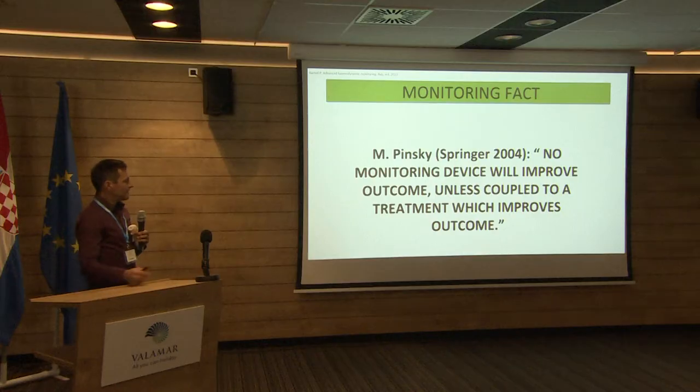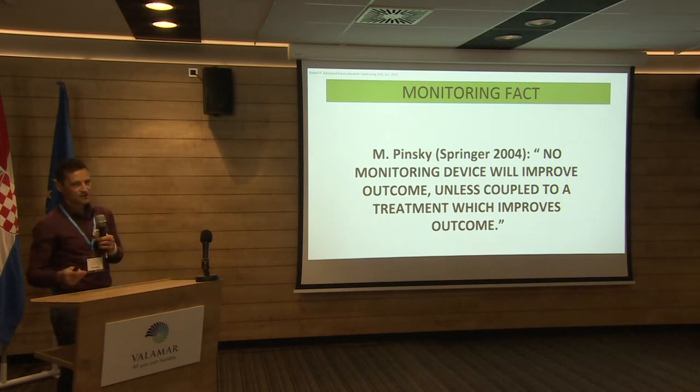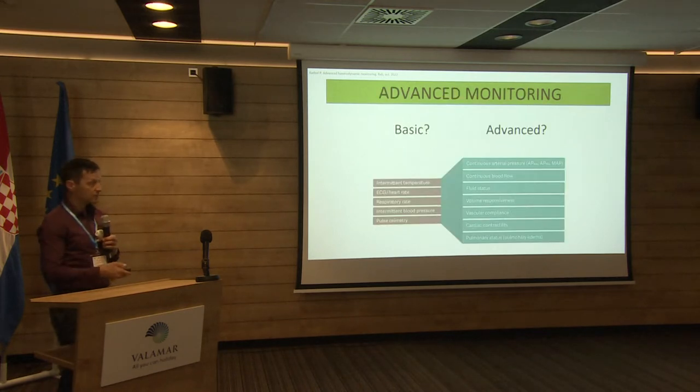As Michael Pinsky already said almost 20 years ago, there is no improvement in survival by just using a monitor, even if it's advanced, if it's not linked with treatment approaches that are important for the outcome.